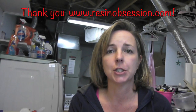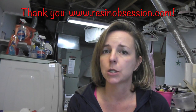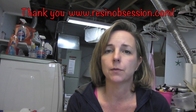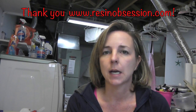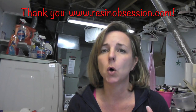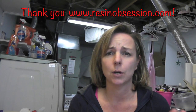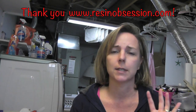Catherine from Resin Obsession is offering a $50 gift certificate to her site. She will send you a gift code and you can get anything off of her site for $50. You guys can get resin, molds, all kinds of stuff that she has on there. She has an amazing array of different choices, and she does carry the EasyCast and other resins as well.